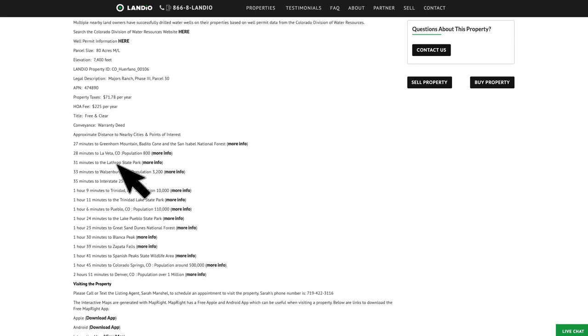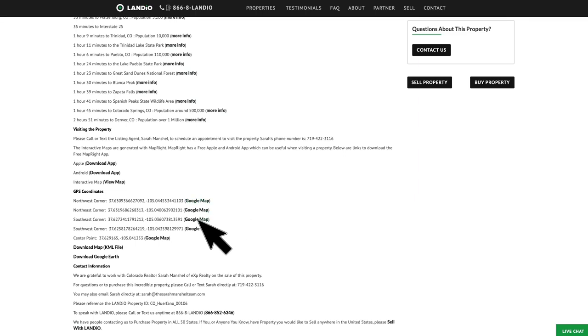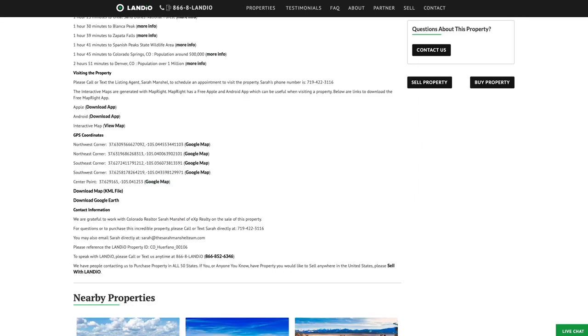Here are distances to nearby points of interest and links where you can find more information about those locations. Here are the GPS coordinates and links to open those on a Google map. For convenience, we've also put the link to download the KML map file here.